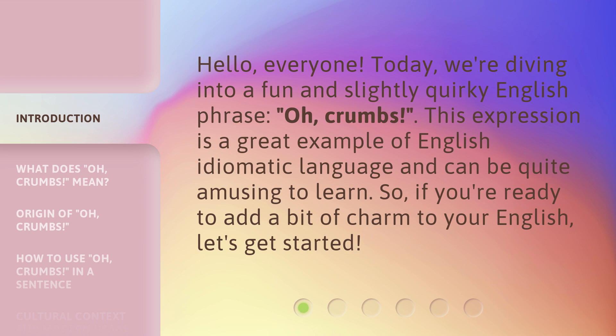This expression is a great example of English idiomatic language and can be quite amusing to learn. So, if you're ready to add a bit of charm to your English, let's get started.